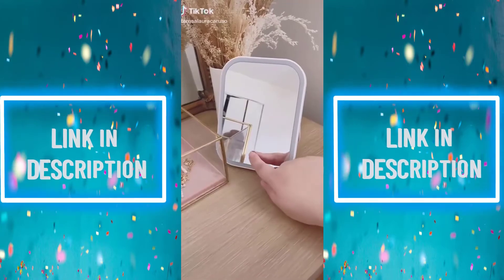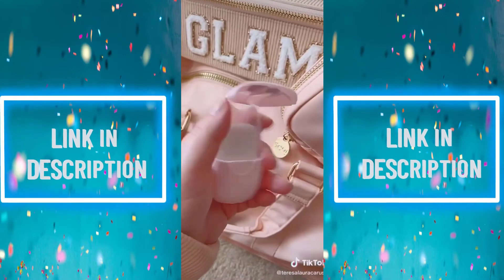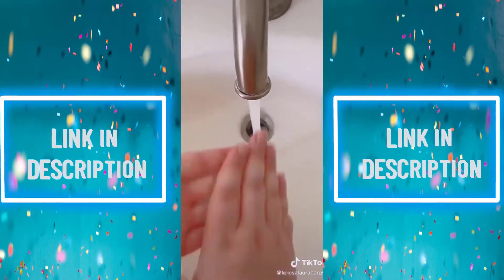Next up is this LED mirror — it has three brightness levels and it folds flat for travel. Next are these portable soap paper sheets: when you put them in water, they become soap, making them perfect for on the go.